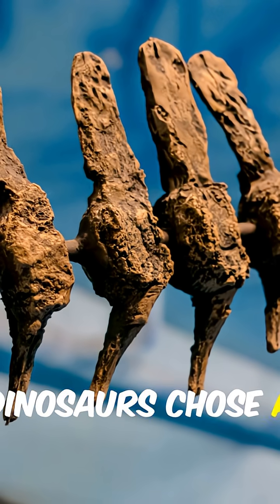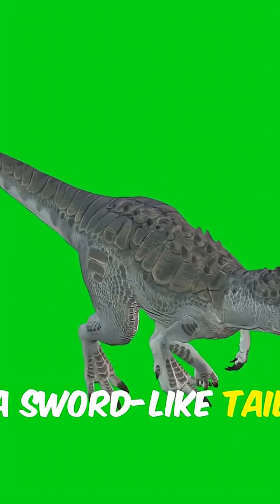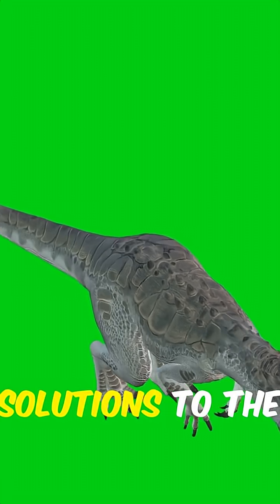Not all armored dinosaurs chose a club. Some evolved spikes, others blades. A sword-like tail shows that evolution tried multiple solutions to the same problems.